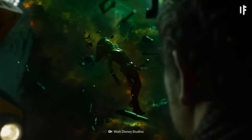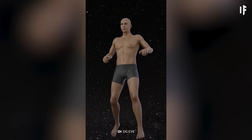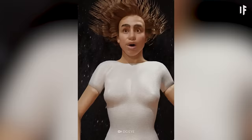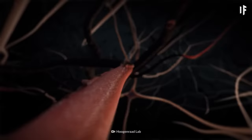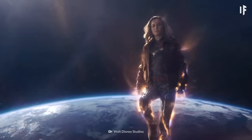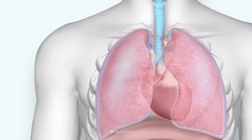And no, you wouldn't explode in space either. You would inflate, though. That's because nitrogen in your bloodstream would gather into bubbles and puff you up to double your size. But that's not what's going to kill you — it's the lack of oxygen. After 15 seconds in space, your brain wouldn't get enough oxygen through your blood and you'd lose consciousness. After two minutes in space, your other organs would start to shut down one by one.